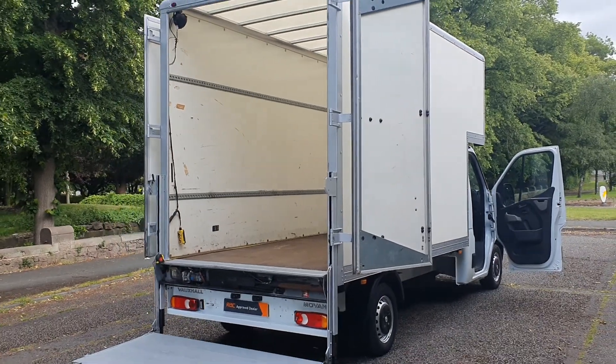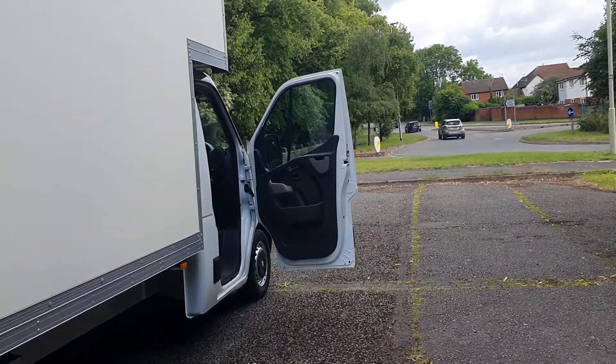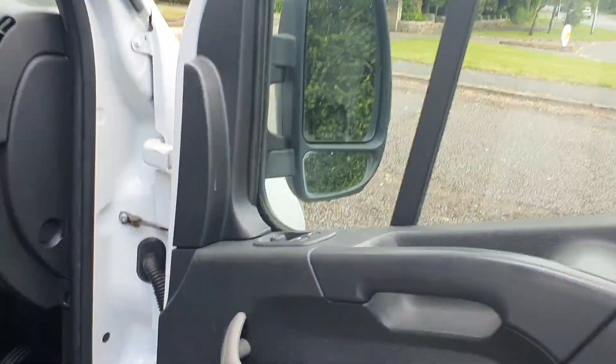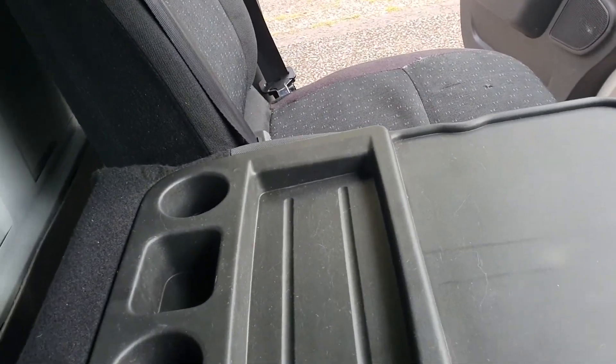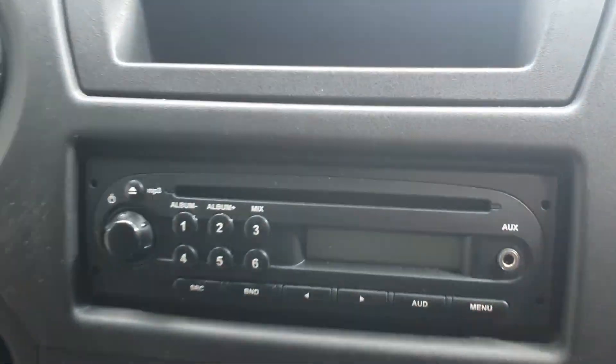It's got a tail lift, 16-inch wheels, three-and-a-half tonne — so a big, big van. I'll take you inside first. It's got electric windows and mirrors, a three-seater with the fold-down seat for cup holders and stuff like that, and a radio.